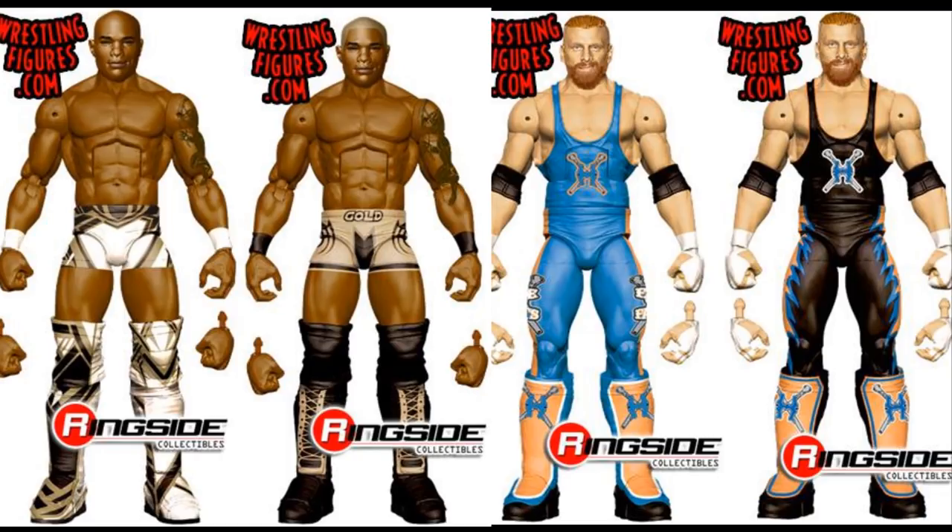I cannot wait to see what these figures look like in final product. Of course, we'll have a current day Shelton and then a flashback Shelton.